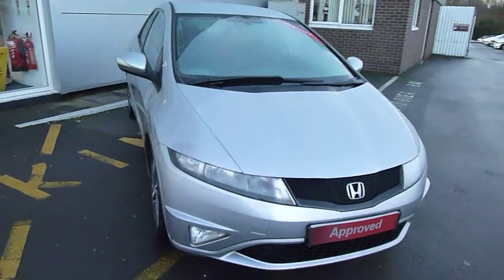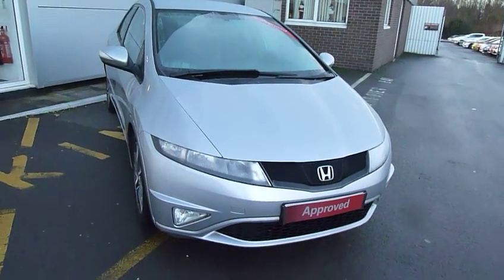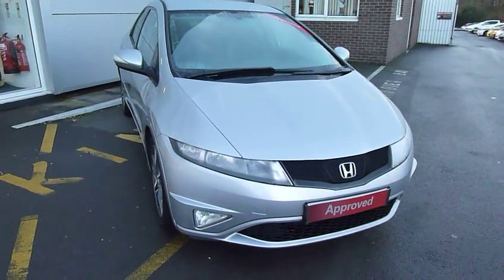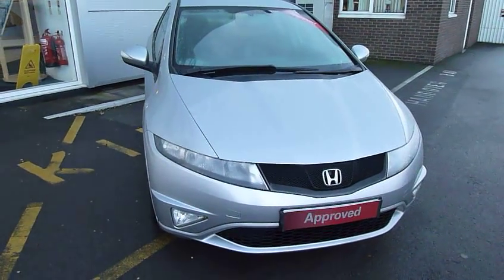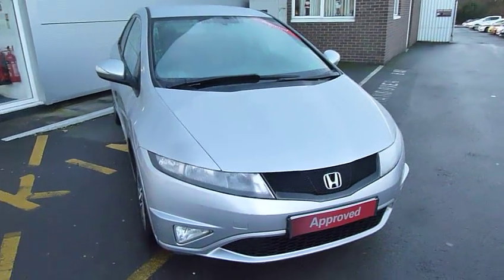This one will go out with a 12-month Honda used car guarantee — Honda's own warranty for used cars — together with 12 months roadside assistance, and you also have the opportunity to extend that to year two.